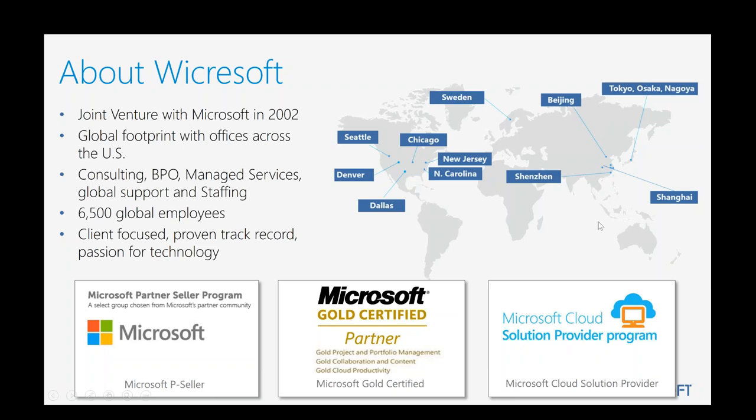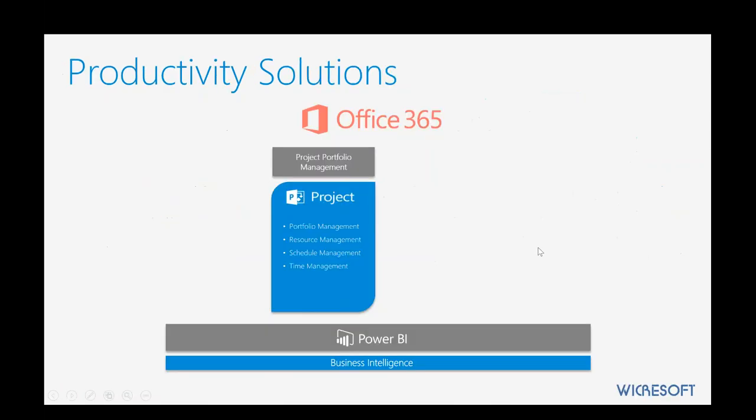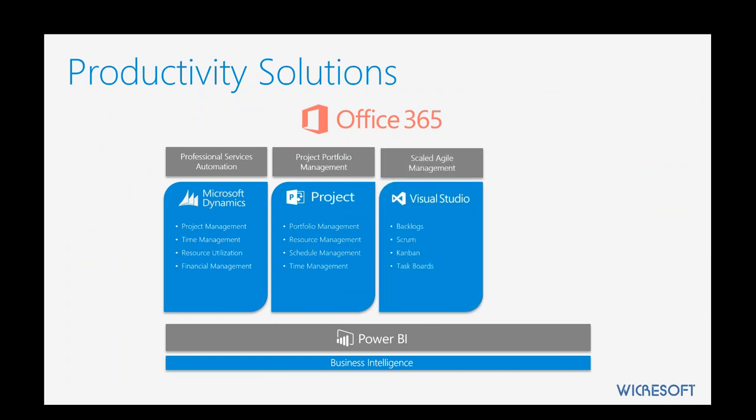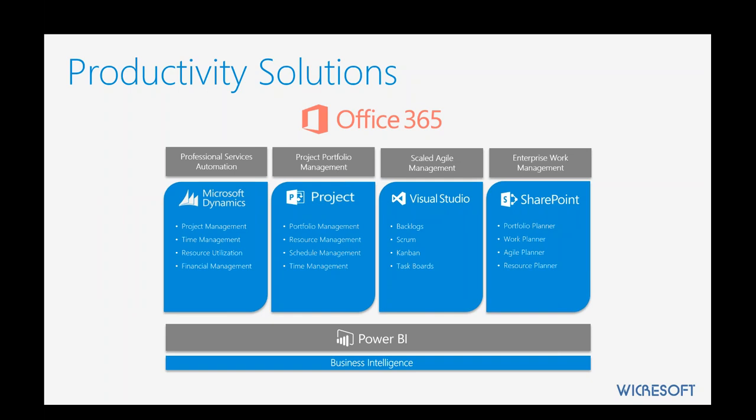In closing, Wickersoft can support you as a triple gold certified Microsoft partner. We have a footprint all over the U.S. and consultants with lots of experience deploying these technologies and making them effective for your organization. We focus on project and portfolio management — a lot in the Project and Project Online platform — but we also support the Dynamics platform for professional services automation and CRM needs. Scaled agile, we showed Visual Studio tie-ins and can help pull that into the mix, as well as help with getting more effective use of SharePoint for enterprise work management. All of these tie natively to Power BI and the analytics we showed today.